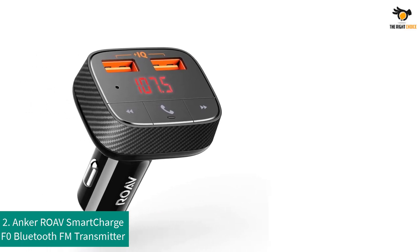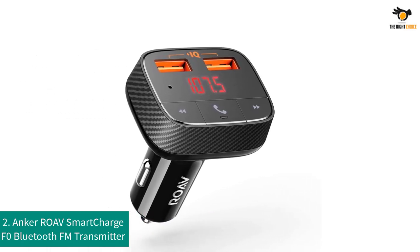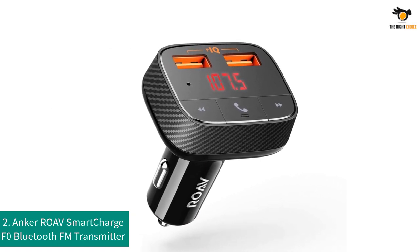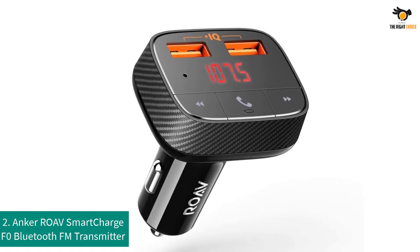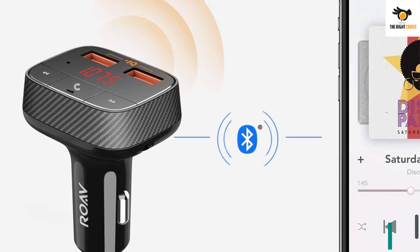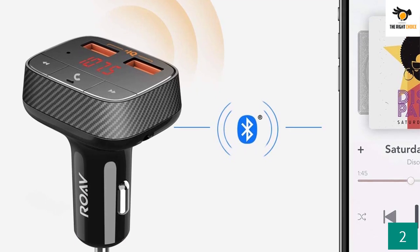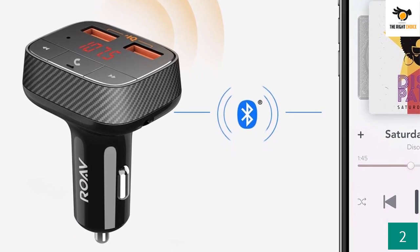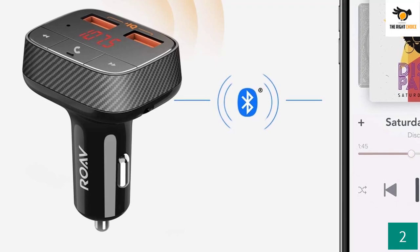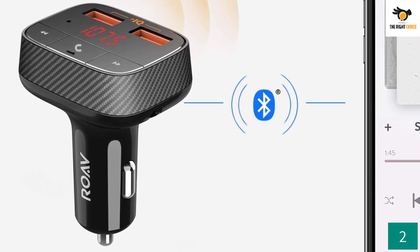Number 2: Onker Roav Smart Charge F0 Bluetooth FM Transmitter. The Onker Roav Bluetooth adapter is well known for its seamless transmission. Despite being the older Bluetooth 4.2 version, you'll experience zero delays while listening to songs, and the same goes for its powerful FM connections that quickly catch signals even in bad weather conditions.